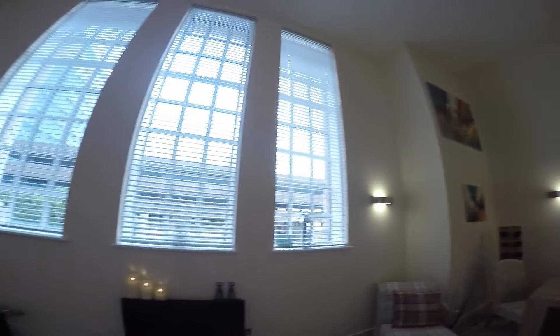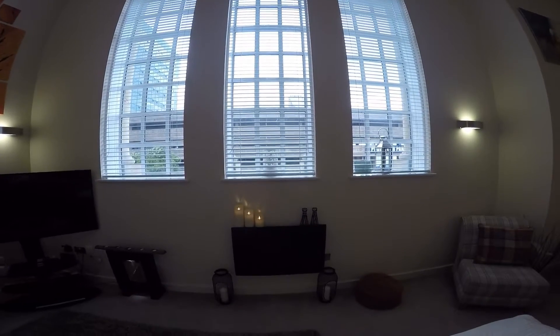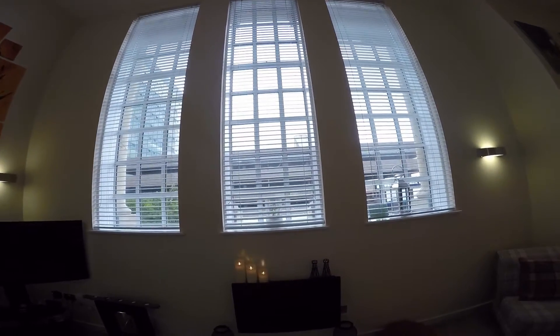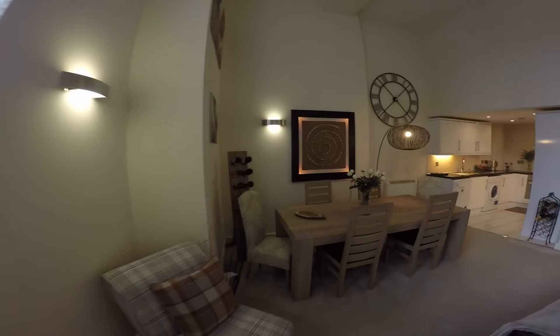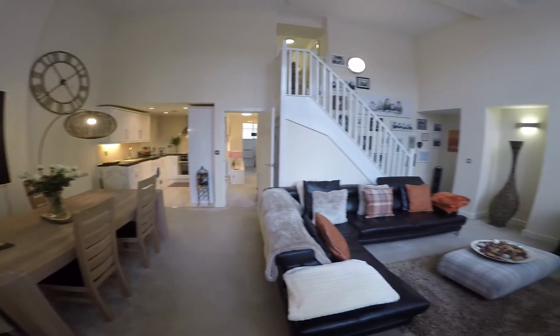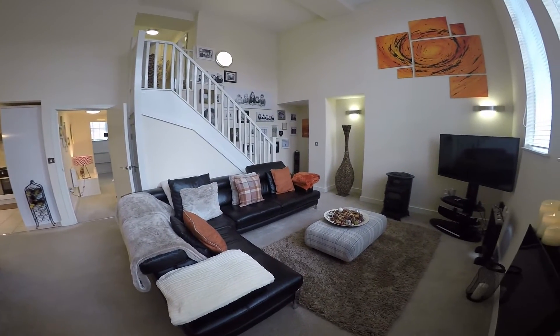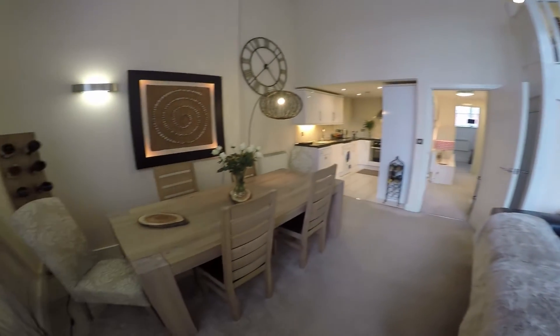These wonderfully large windows overlook Clarence Road. The apartment is really well presented and really well decorated throughout, all finished in neutral colours, and it's really been well cared for.